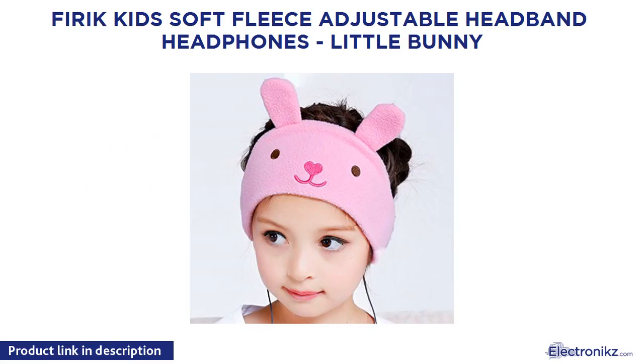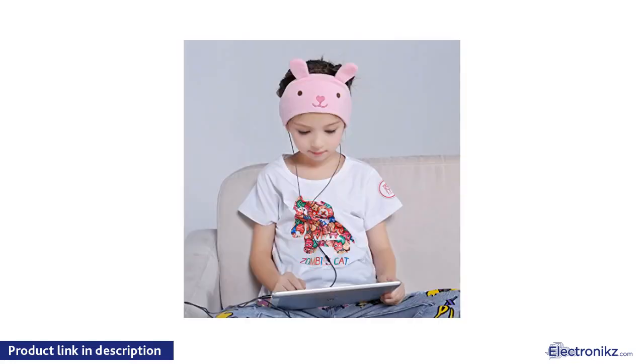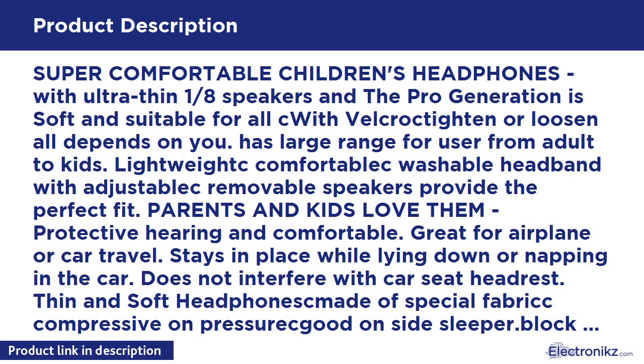Theric Kid Soft Fleece Adjustable Headband Headphones, Little Bunny. Super comfortable children's headphones with ultra-thin 1/8 speakers. The pro generation is soft and suitable for all sizes, with Velcro to tighten or loosen — all depends on you. Has a large range for users from adult to kids, lightweight comfort.